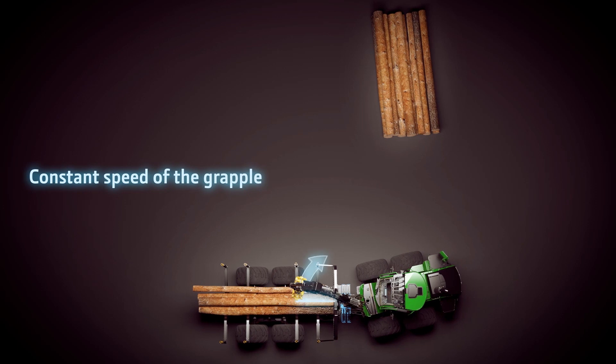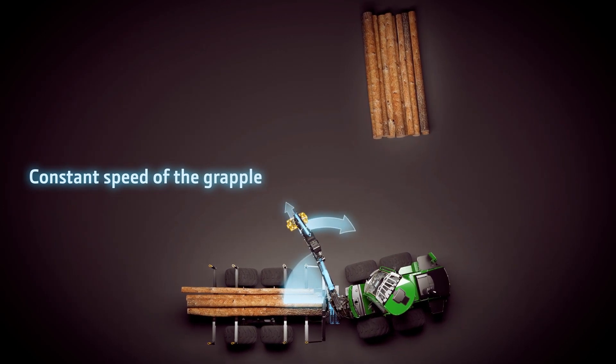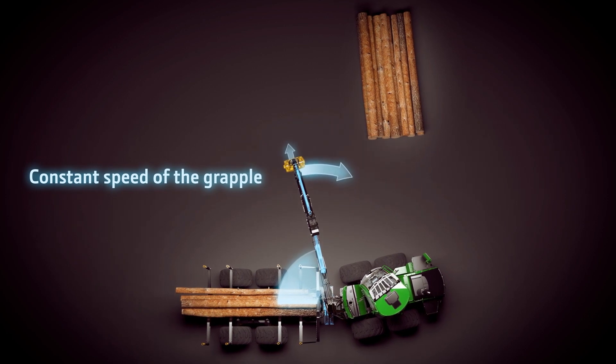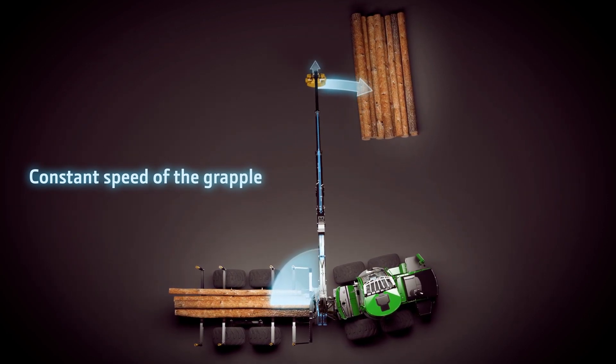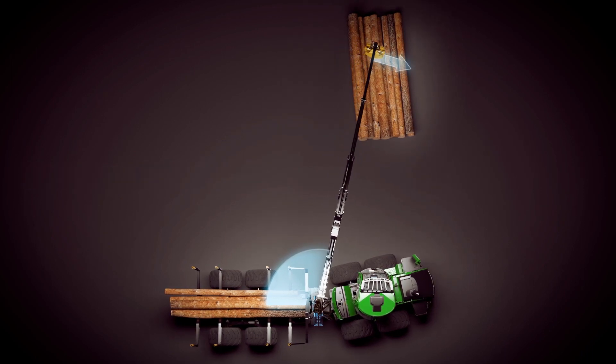The new version of Intelligent Boom Control software improves the precision of the grapple, especially with long reaches. The same amount of mini-lever movement always produces the same speed to the grapple, no matter how long the reach.